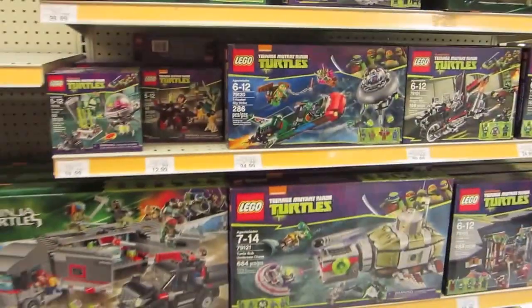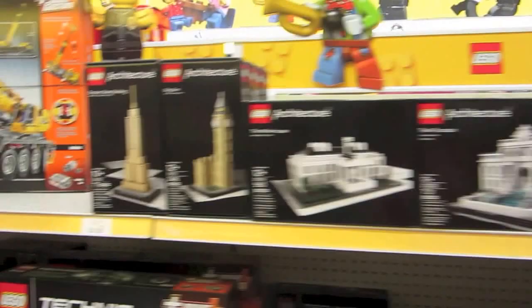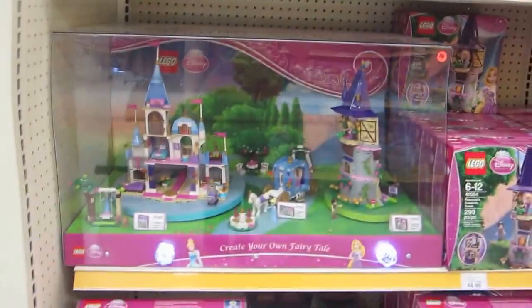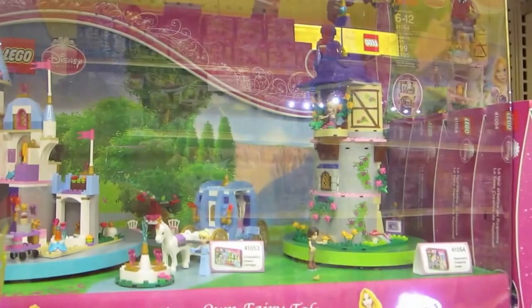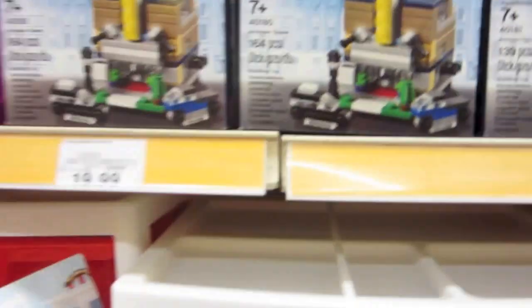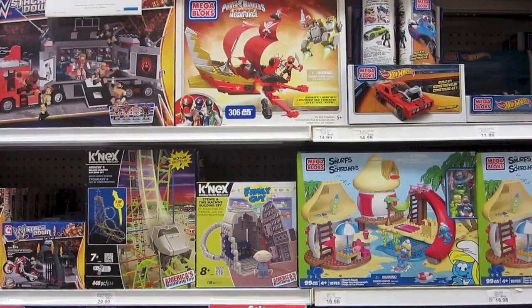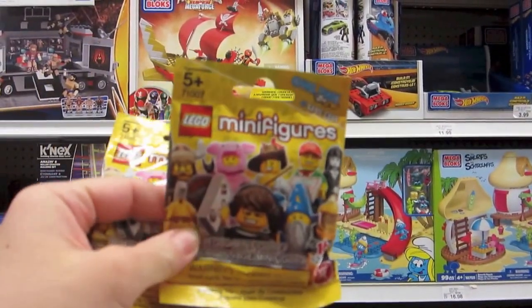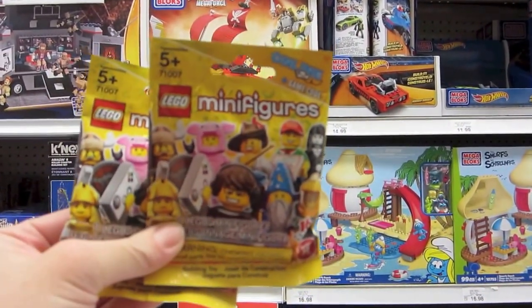They have Ninja Turtles Lego sets, Chima sets, Lego Friends with a cool display. I also picked up two Lego minifigures - they're $3.99 here, a little more expensive than Target but still super awesome. There's also a cool Breakfast Preview display.